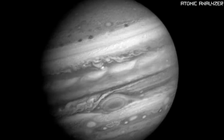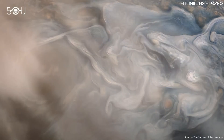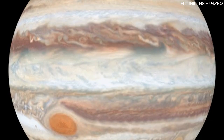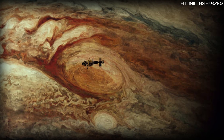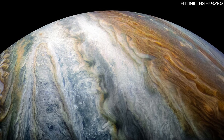Now let's dive into what Jupiter is made of. It's not solid like Earth — instead, it's a gas giant. Imagine if you could float on a giant cloud; that's what standing on Jupiter would feel like. Deep inside there might be a small solid core, but the rest of the planet is mostly swirling layers of gas.